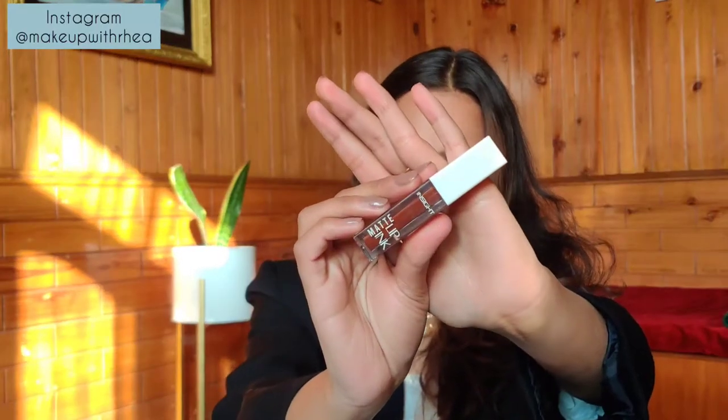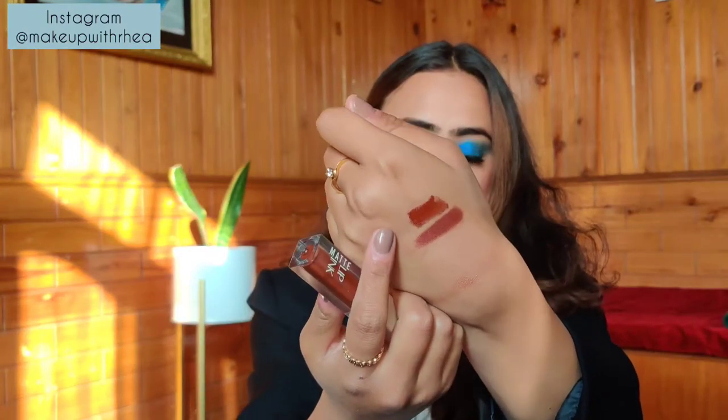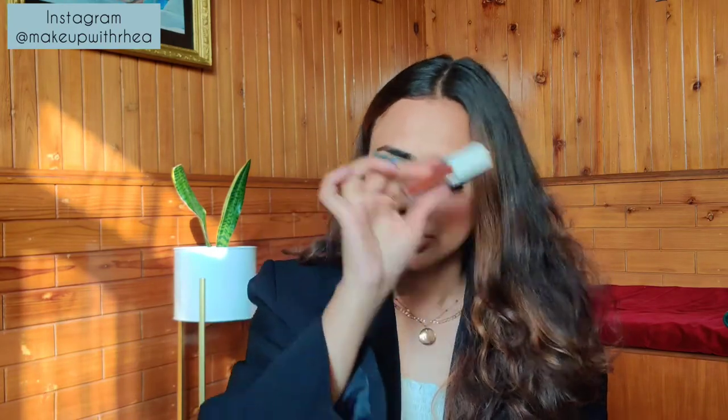Then I have another brown lipstick — the Matte Lip Ink in the shade Disgraced. You've seen me use this in my Christmas tutorial. It's a very deep chocolate brown shade — here's the swatch. It's a deep chocolate brown with more warm tones. The previous one had some reddish neutral tones; this one is all warm chocolate brown. It's very inexpensive at 110 rupees. They have a lot of shades to choose from — just get it.